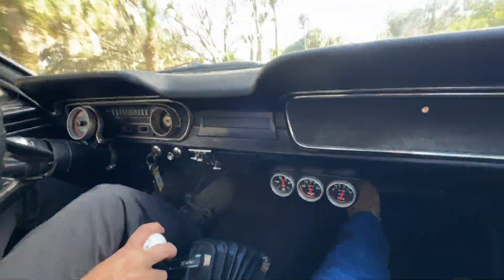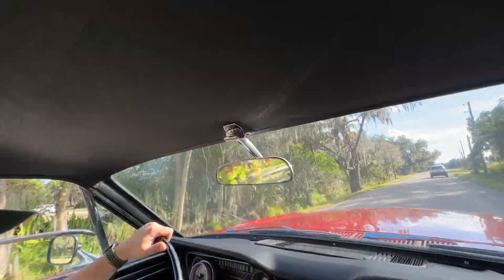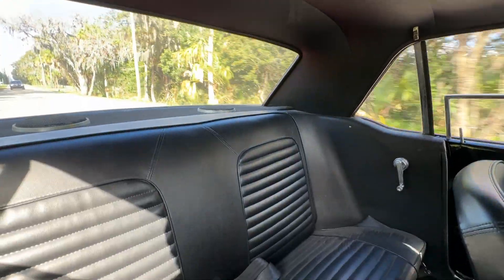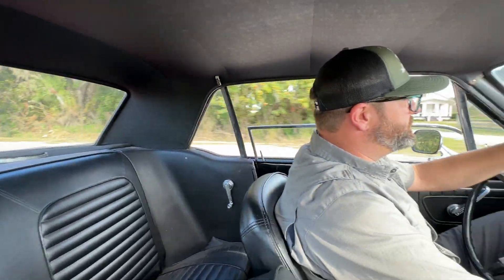Nice, popular poppy red color with the Mustang black interior — kind of timeless. But it tracks nice and straight, it brakes nice and straight, everything functions as it should. Did I say it was fast? Because it's fast.